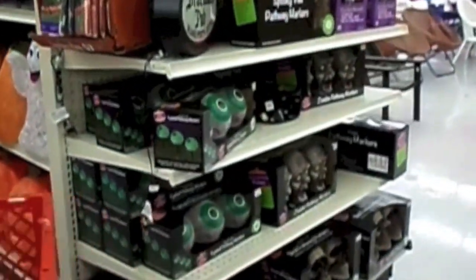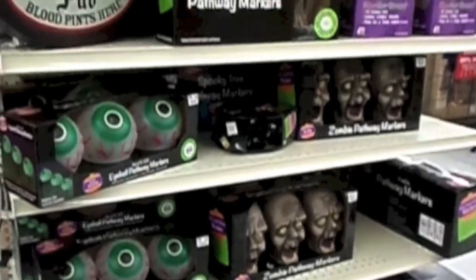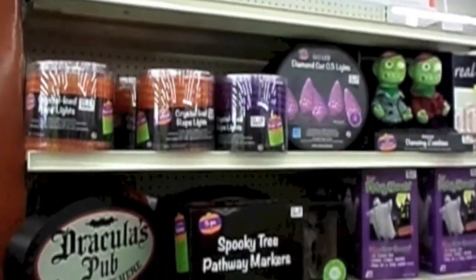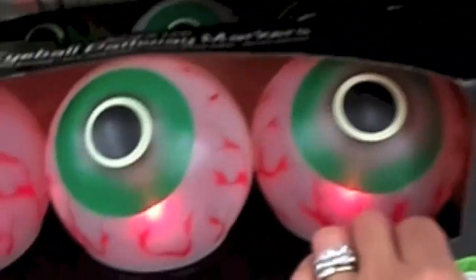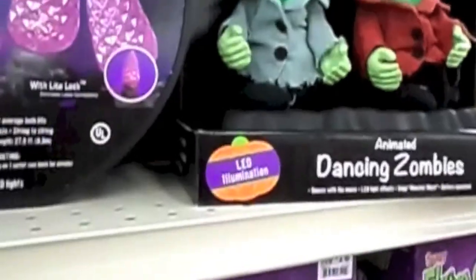All these things are $16 — the eyeballs, the ghost, the rope light. Eyeballs, this one, and the dancing zombies.